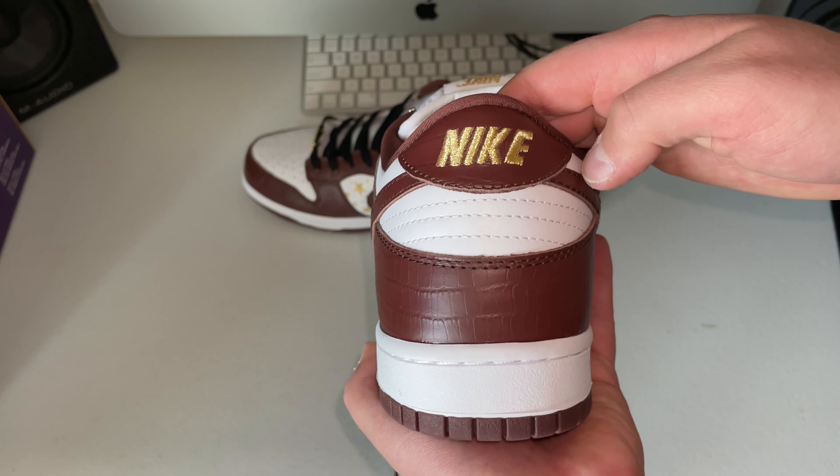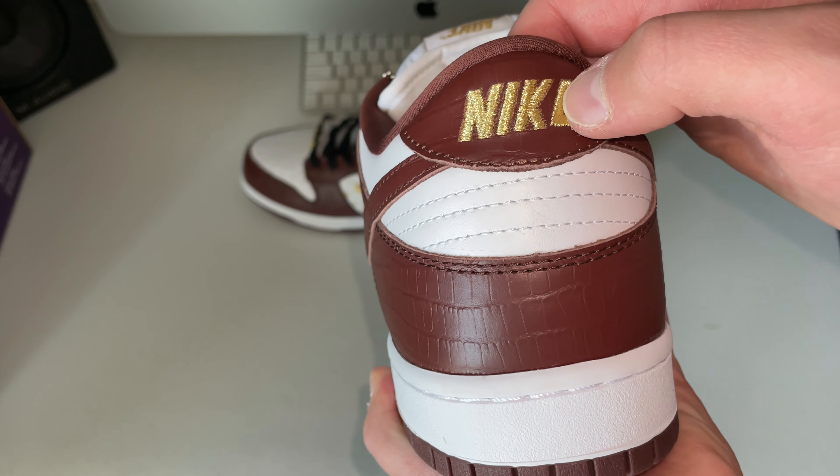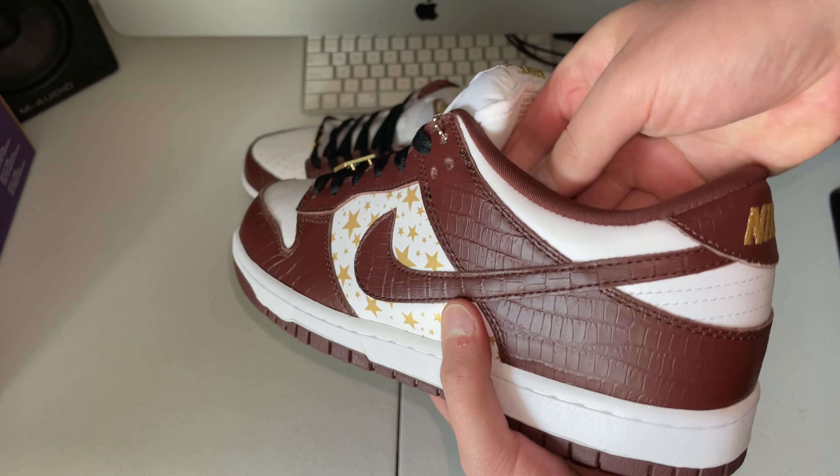Looking at the back, the Nike print is looking good — maybe a little bit off in that spacing right there — but wear with confidence. I still think this is an overall great shoe.